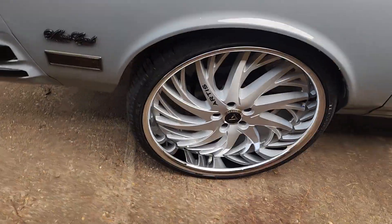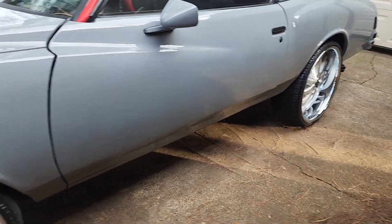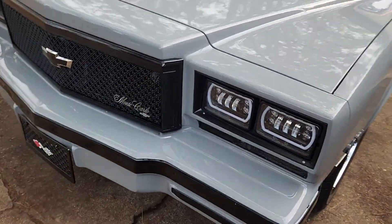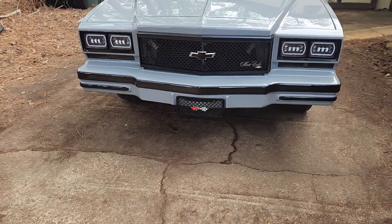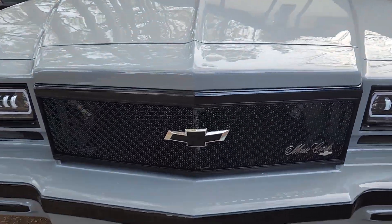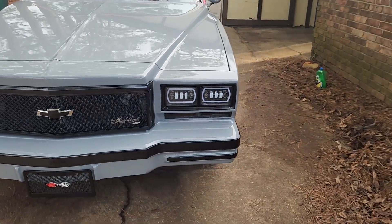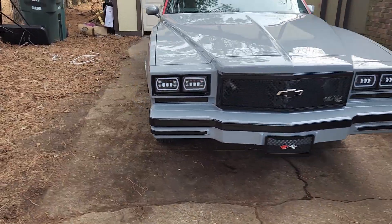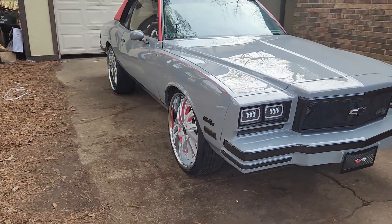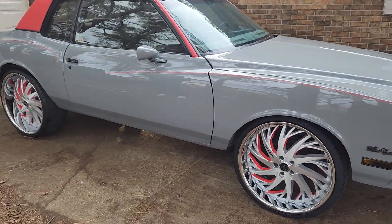Boy got some 24s on that thing. 24s — that thing is money colored. Look at the front, look at the front end of that thing. That tag right there — we'll put that tag on, tag by Donald Quack, and the grill. We got the headlights — red lights, Red Flame baby.